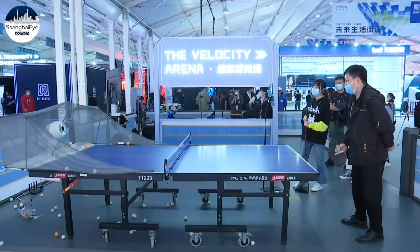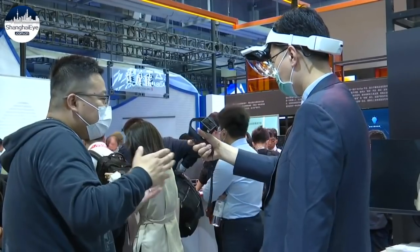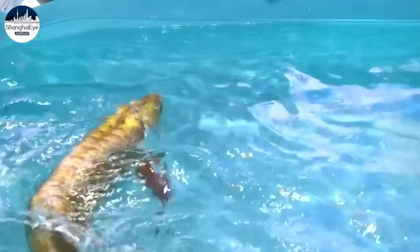Besides Alibaba's latest advanced technologies, more than 1,500 new digital and smart products from other tech companies are also attracting visitors, broadening people's minds on what the future may look like.